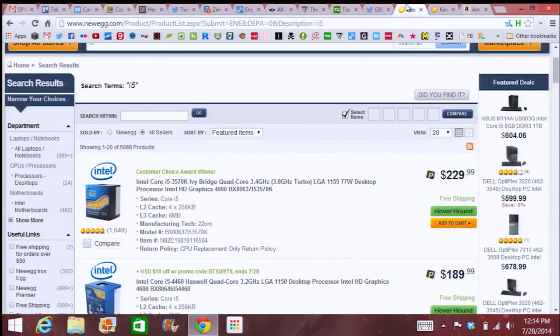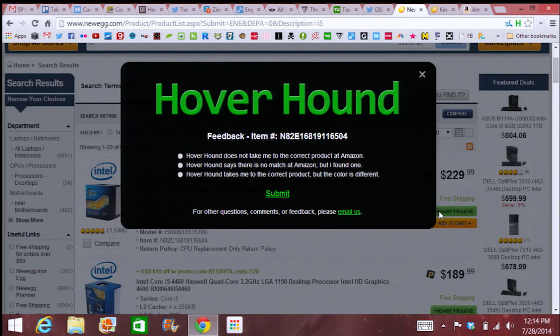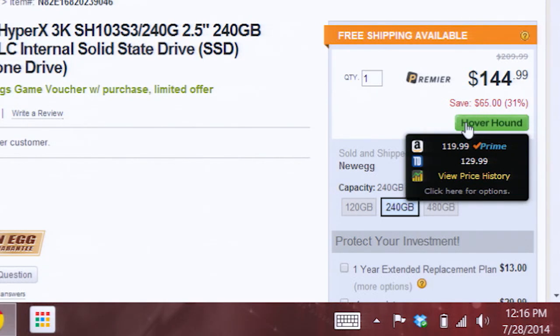I can go back over to Newegg again. If I right-click, it'll bring me up to a support page where I can send Hoverhound any kind of feedback if I run into trouble. I can go to my other tab, and if I hover over this green icon, it'll show me Amazon's prices, Tiger Direct prices, as well as a price history.